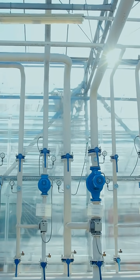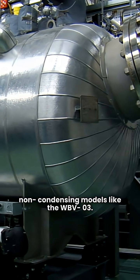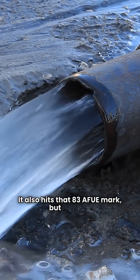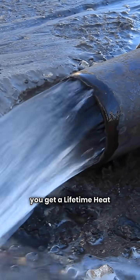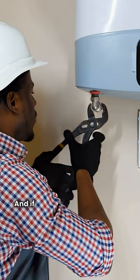Now let's talk Peerless. They have a wider lineup. On the low end, you have the workhorse non-condensing models like the Duby V03. It also hits that 83 AFUE mark, but get this — you get a lifetime heat exchanger warranty. That's a massive difference right there.